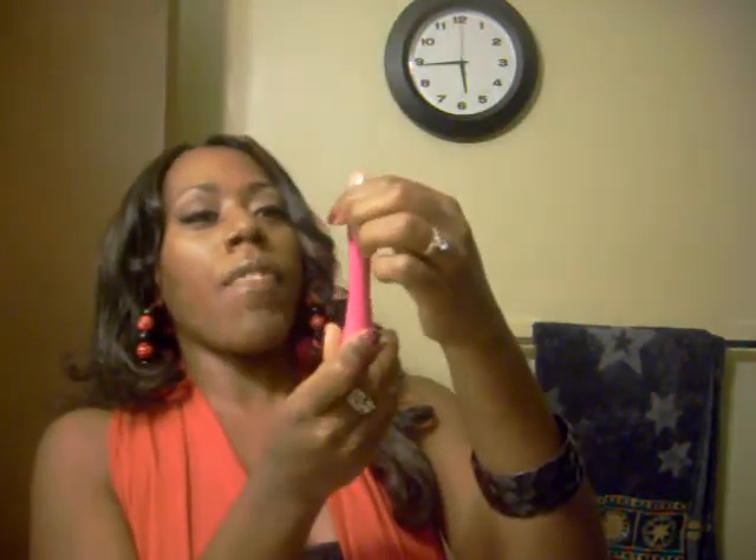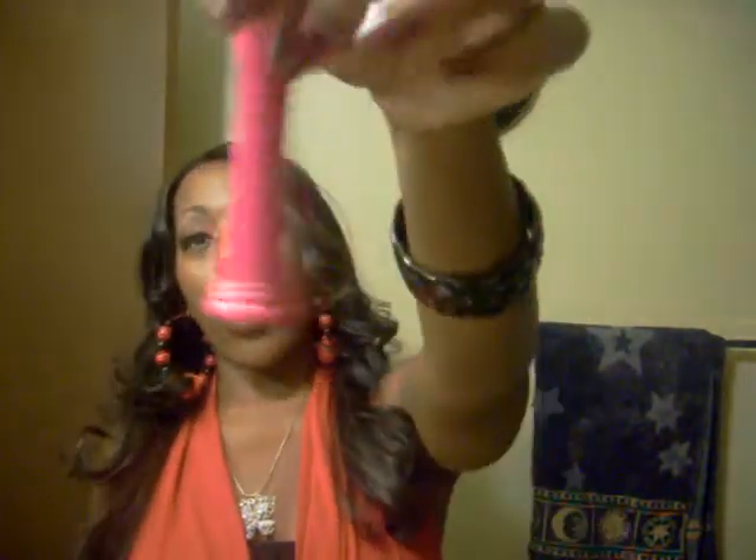My number one favorite in the Ruby Kisses area is the Ruby Kisses Primer — very popular here on YouTube. If you don't have it, oh my gosh, get it. I was using the NYX Primer for a very long time, but once I got a hold of this, that NYX Primer has been sitting in a drawer. This is bomb.com, y'all.